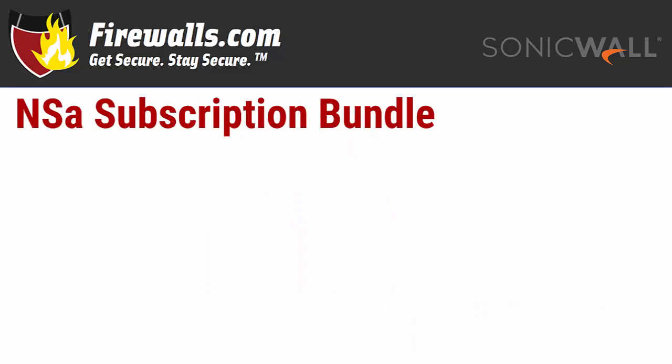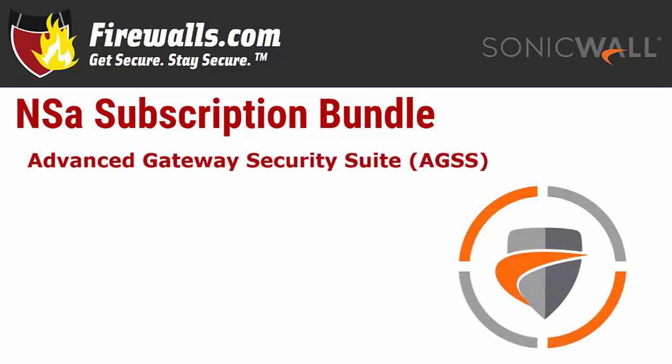The NSA 2650 can be purchased as an appliance only, but this option is typically only used to supplement an already established network. To benefit from the NSA's capabilities as a primary network firewall, your new appliance should be bundled with active security services and network protection subscriptions from SonicWall. SonicWall's most common security bundle is the Advanced Gateway Security Suite, also known as Total Secure Plus.